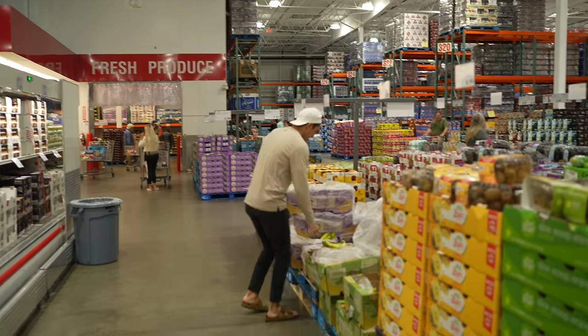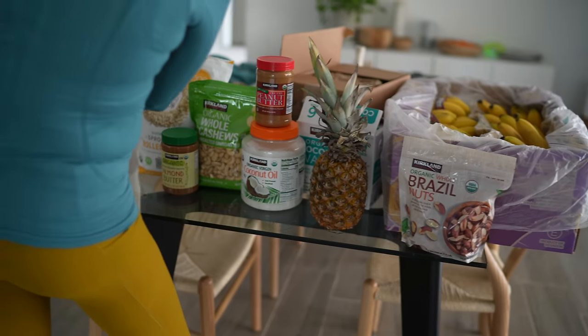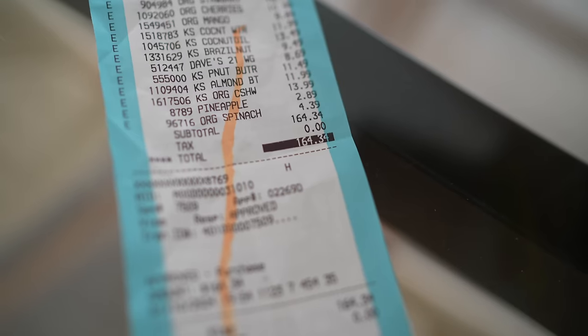You guys may have heard we recently got a Costco membership and we did our first official Costco food haul — but not just any old food haul. This is a whole foods plant-based and USDA organic food haul.